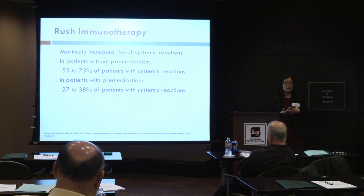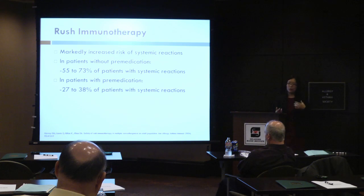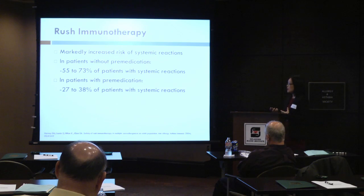If you do premedicate them with antihistamines, for example, the rates are a little bit lower at 27 to 38%. So this is definitely a much higher risk form of immunotherapy, and generally it's not the initial form we consider for patients. It may potentially be something to consider, but it really needs to be evaluated carefully because these rates are quite high compared to a conventional schedule.